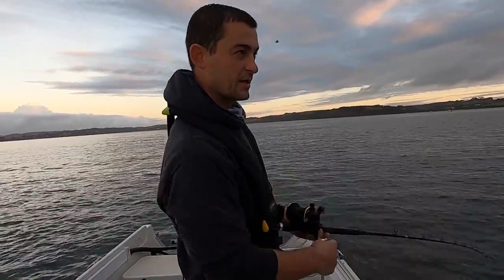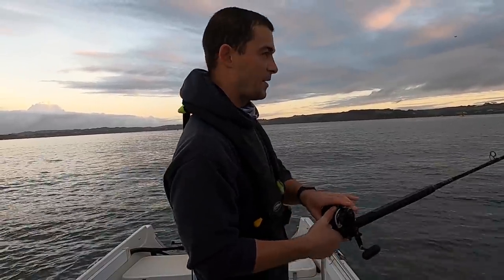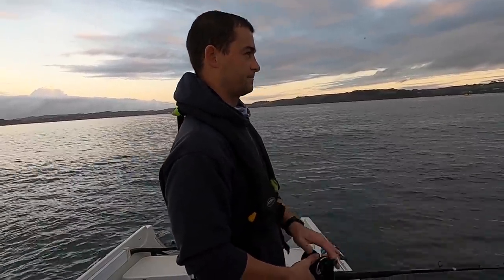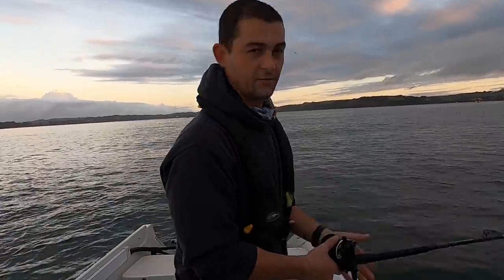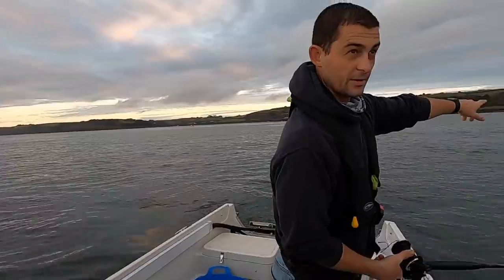At the moment the dolphins are corralling all the pilchards right up to the surface. I'm after mackerel. I'll see if I can turn the boat around for just a second - this is where they all are out here.